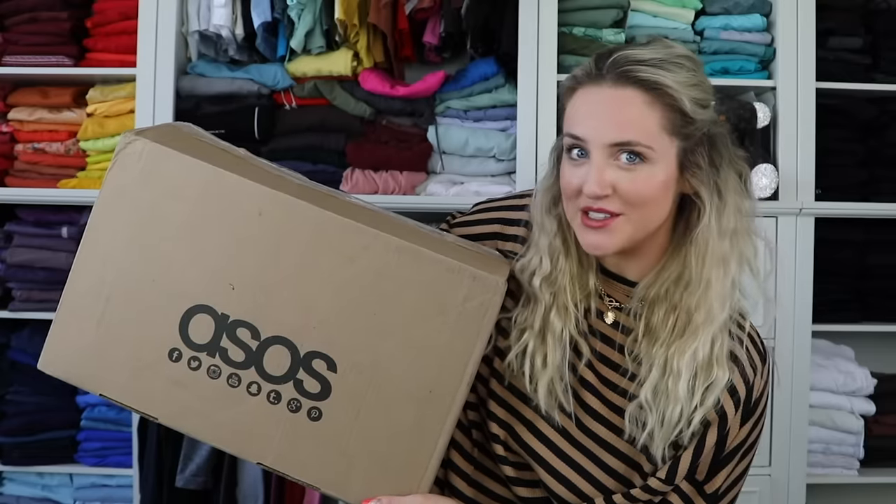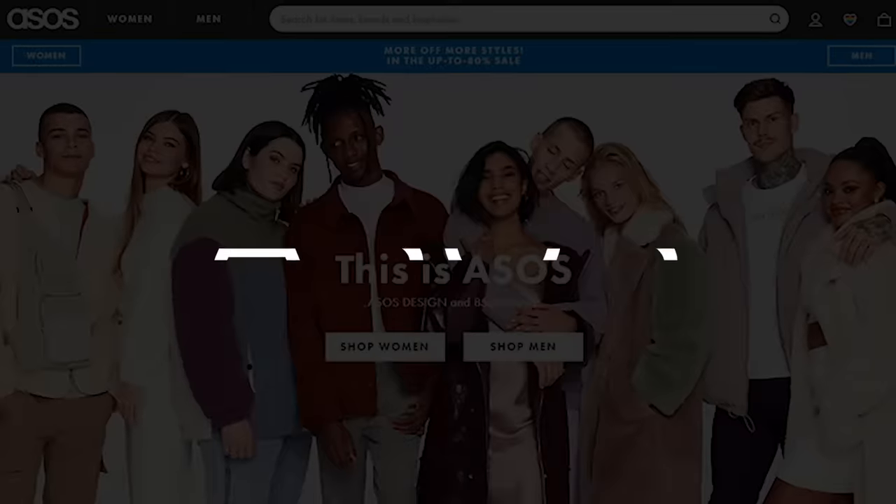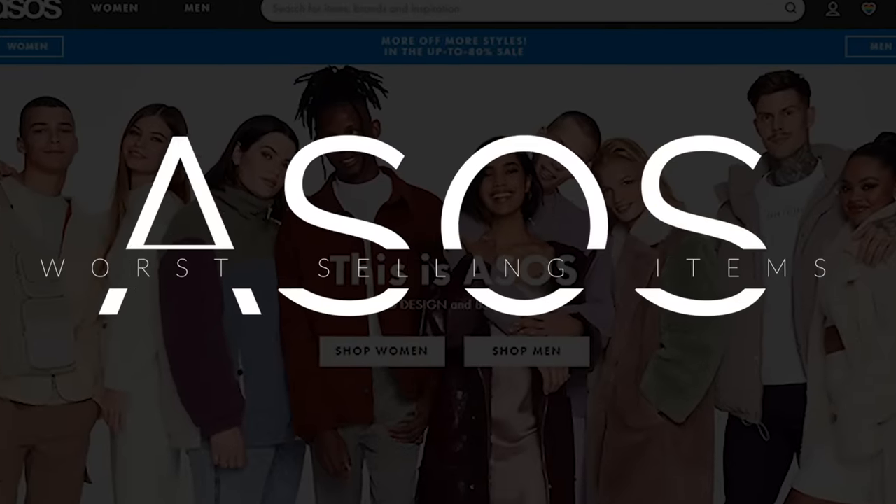Today we got the worst selling products from ASOS, the items that everybody saw on the website but hated so much that no one bought them. Until now. I spent almost $500 on seven items, and it's mostly one item's fault because even on clearance it was so expensive. Make sure to watch the whole video so you don't miss out on that little gem.